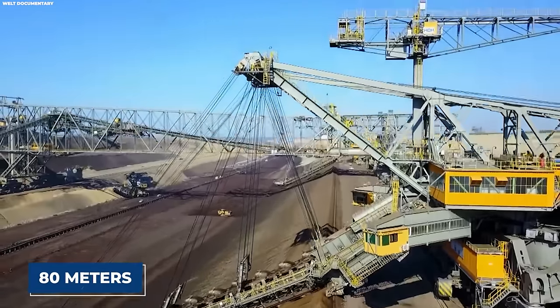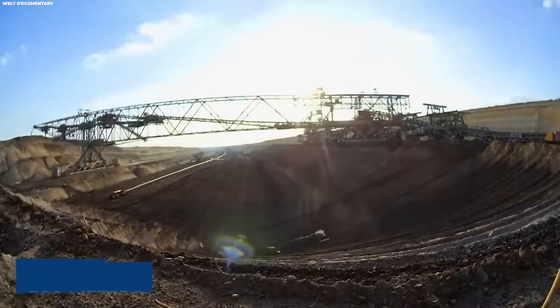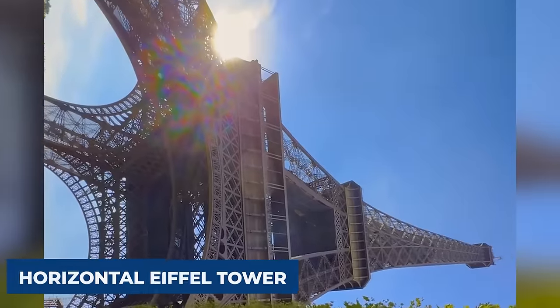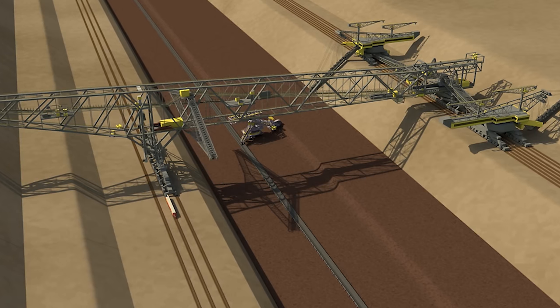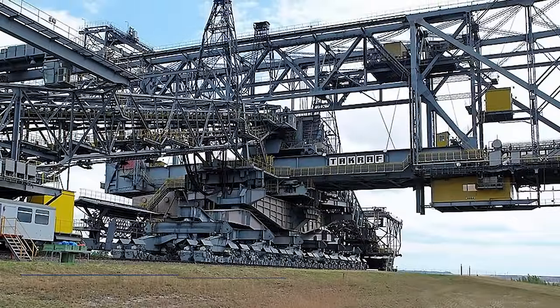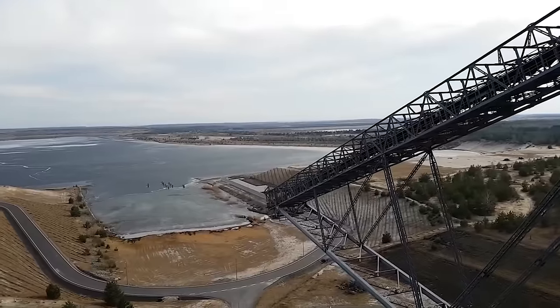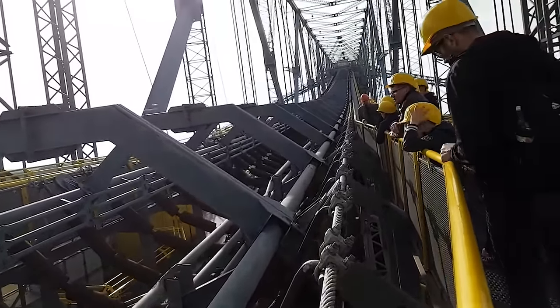Reaching up to 80 meters in height, 240 meters in width, and an overall length of 502 meters, the F-60 can be likened to a horizontal Eiffel Tower. In operation, these mammoths weigh a staggering 13,600 metric tons, second only to the massive Bagger 293 bucket wheel excavator. Despite their immense size, a mere team of 14 individuals manages their operation.